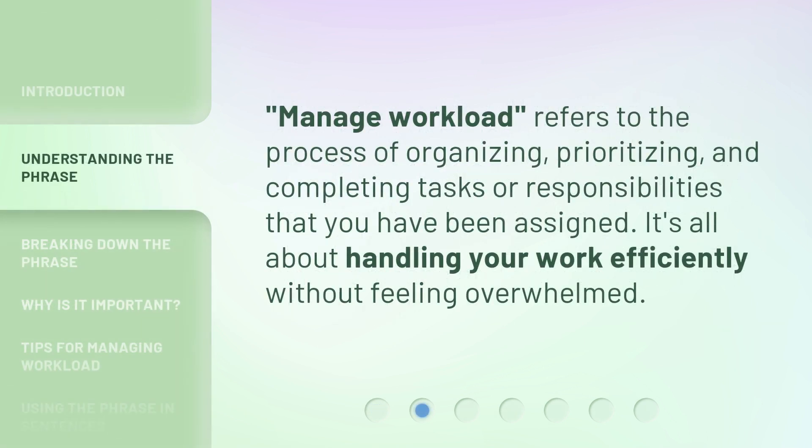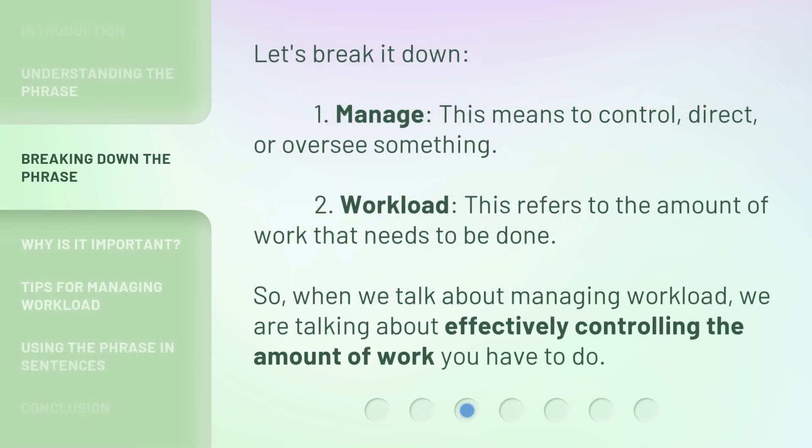Manage Workload refers to the process of organizing, prioritizing, and completing tasks or responsibilities that you have been assigned. It's all about handling your work efficiently without feeling overwhelmed. Let's break it down. First, Manage — this means to control, direct, or oversee something. Second, Workload — this refers to the amount of work that needs to be done. So, when we talk about managing workload, we are talking about effectively controlling the amount of work you have to do.